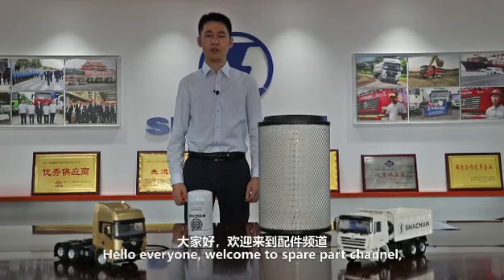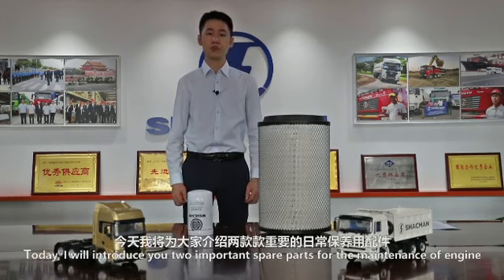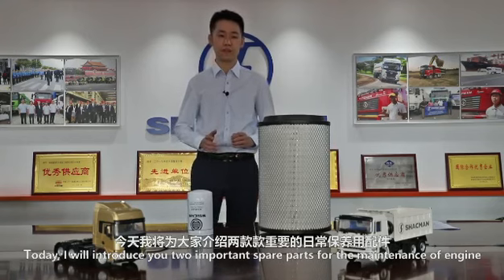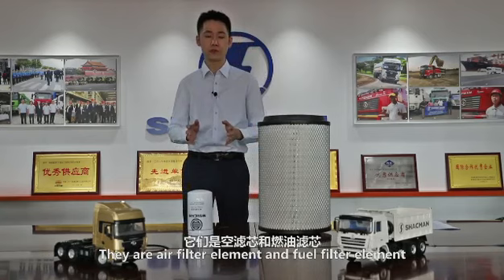Hello everyone, welcome to Spare Parts channel. I'm George from Shockman Spare Parts Department. Today I will introduce you to two important spare parts for the maintenance of the engine: the air filter element and the fuel filter element.